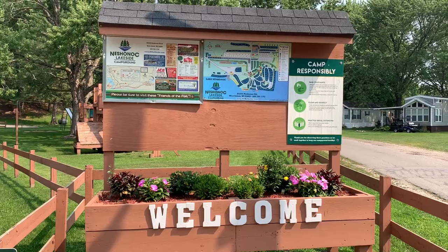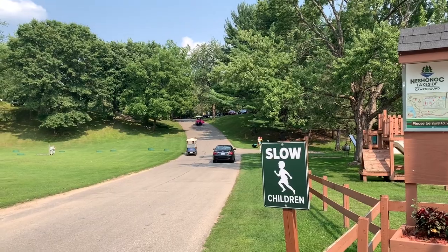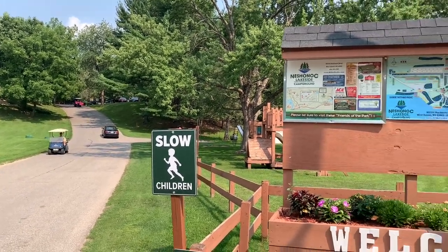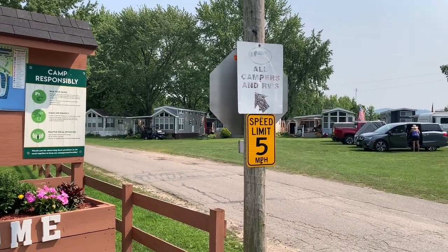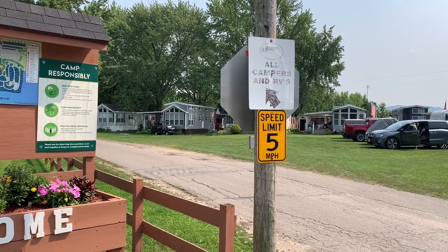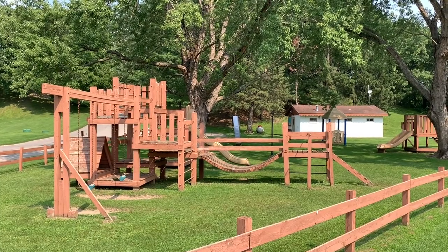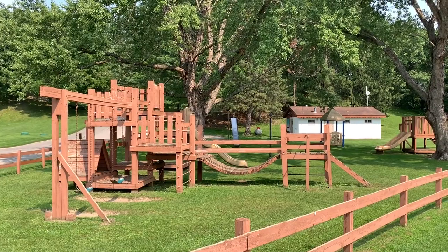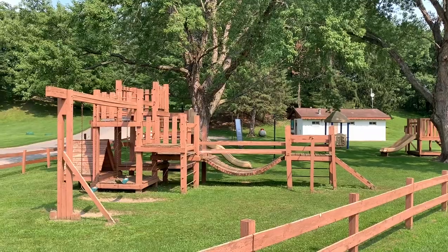After you enter the campground proper, you can go up the hill to where most of the RV campsites are, or you can bear right where you'll find park models and mainly seasonal residents. Down here on the flat is the first of several playgrounds, and that building in the distance is a shower house and restroom facility.